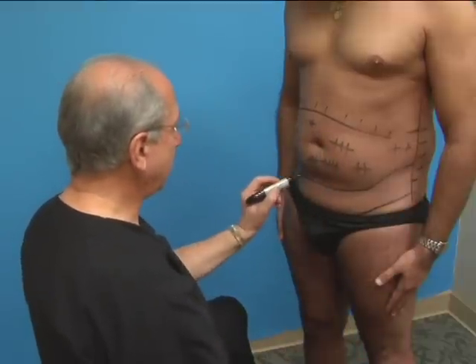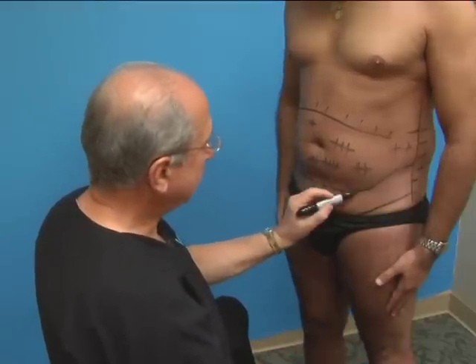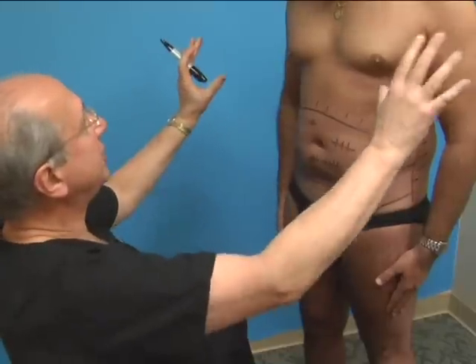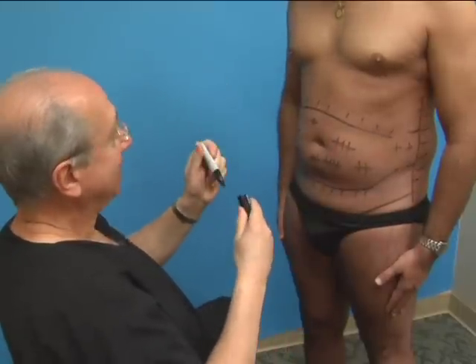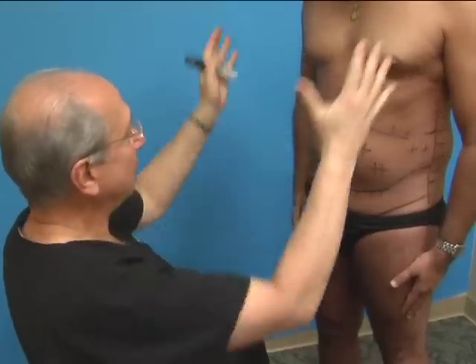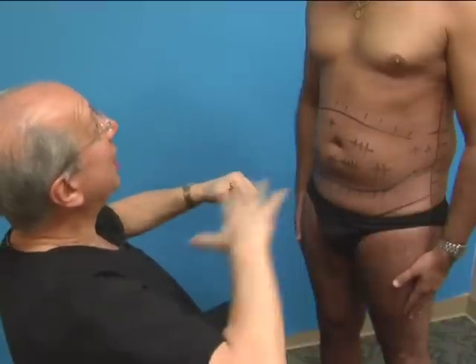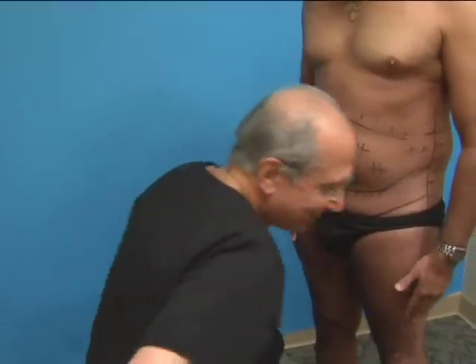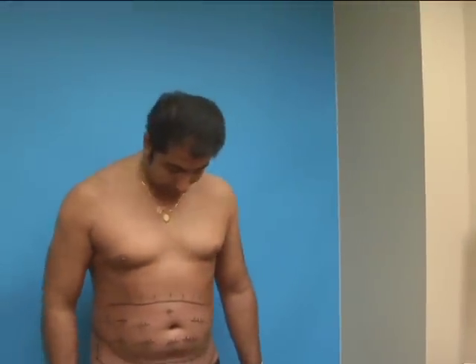Dr. Culkin takes one final photograph with the markings visible so they can reference it on the TV screen in the operating room during the procedure, since Steve will be lying down while it's performed.